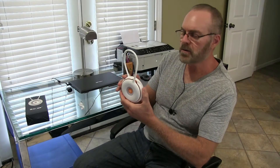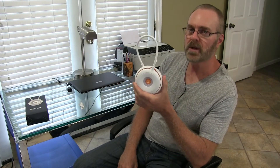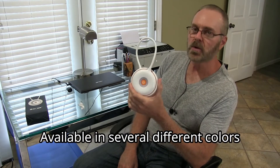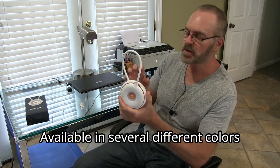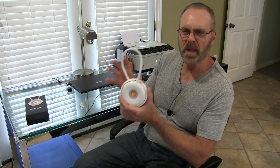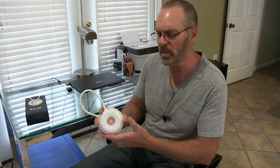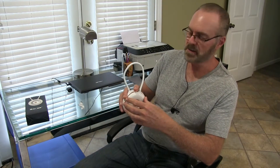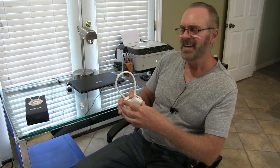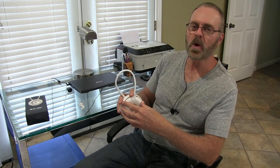Hey everyone, I was asked by MECO to do a review on their portable LED light. It's actually a pretty cool light. I like LEDs because they use such little electricity but yet they put off so much light. I'm old school — I grew up with incandescent light bulbs, and then they gave us CFLs, which were okay but they took time to warm up.